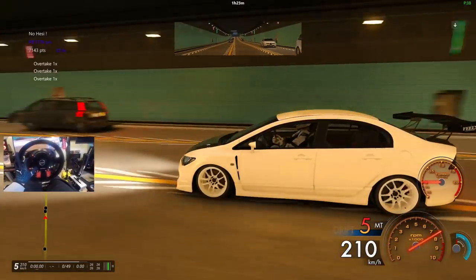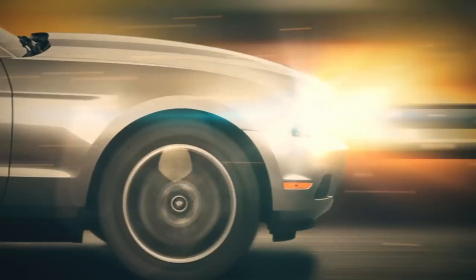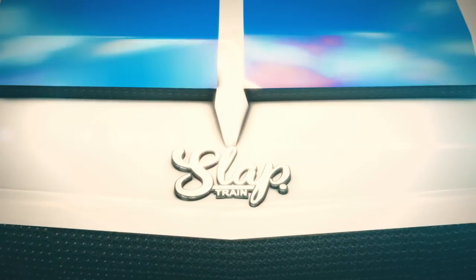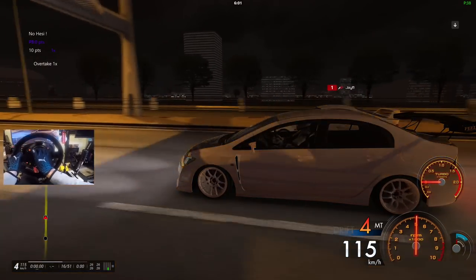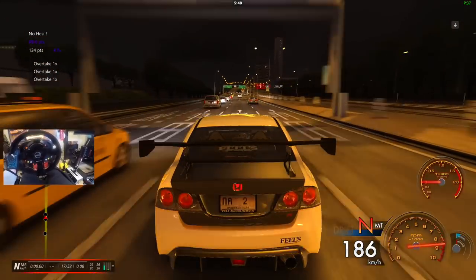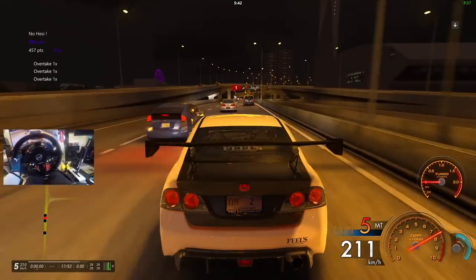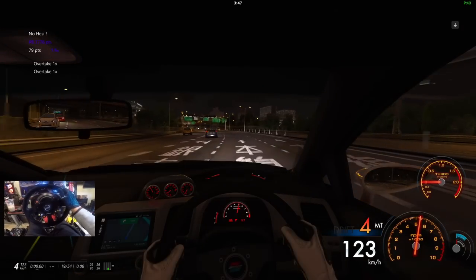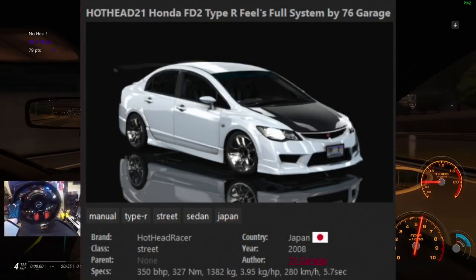I love the white wheels with the white paint and then we got the carbon fiber hood, oh my god. What is going on everyone, back today to the channel, back here on the Cut Up No Hesi servers for a special tech servers that just got updated. We have a brand new car pack which included a numerous amount of cars. Really excited to be back here with some Hondas — this is the Hothead 21 Honda FD2 Type R. This thing looks pretty wild, 350 horsepower.